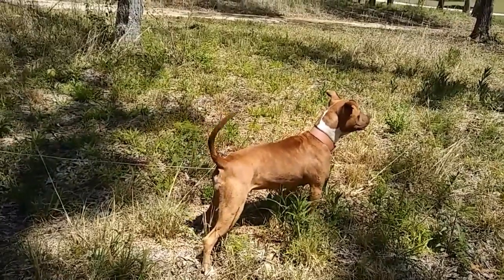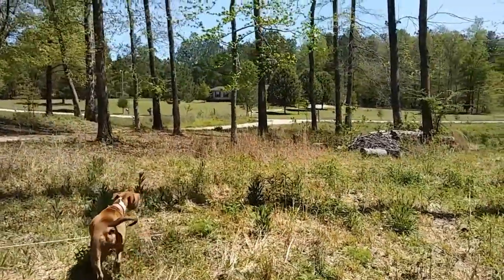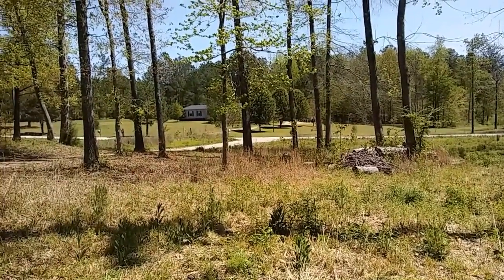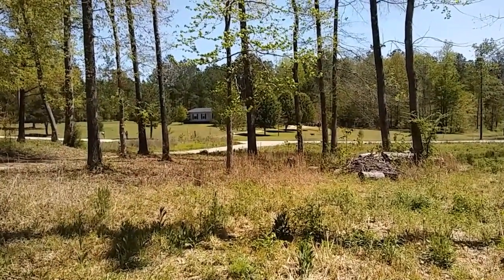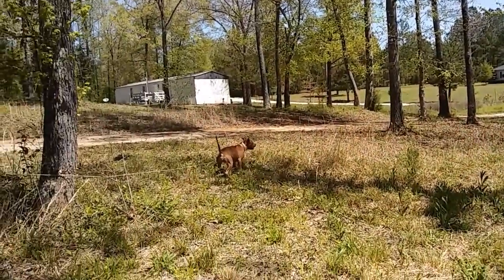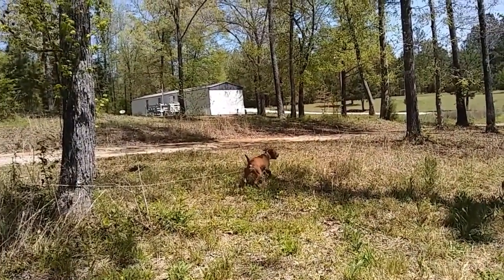Who are you barking at, girlfriend? Oh, there's Diesel. It's one of the neighbor's dogs. They're very friendly dogs. And as you can see, Betty doesn't know how to make friends and influence people.